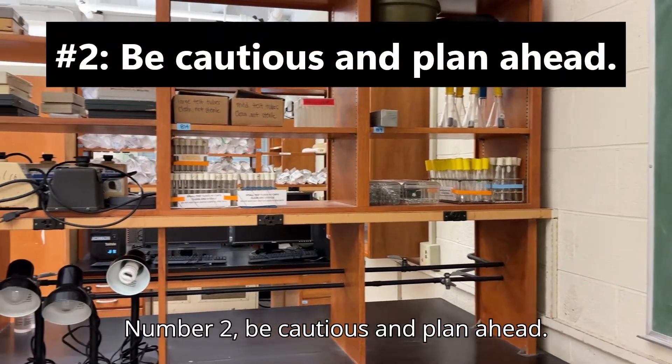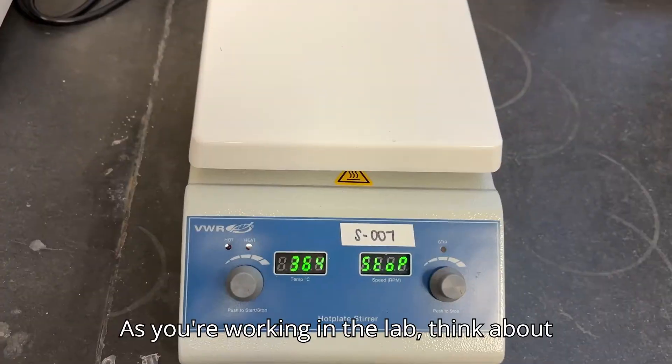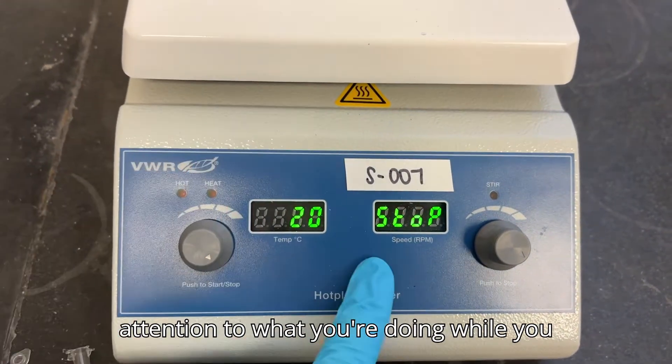Number two: be cautious and plan ahead. Don't rush through your lab activities. As you're working in the lab, think about what could go wrong and pay close attention to what you're doing while you work.